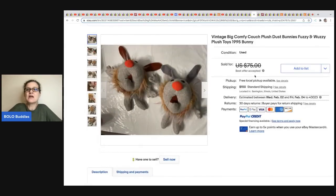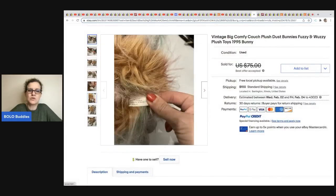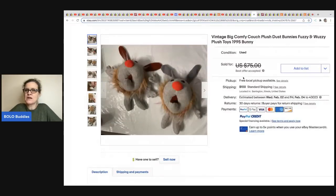The next item comes from It's All Goods — she didn't get back to me with info but I wanted to show you this: Big Comfy Couch items. It was a TV series and these items are harder to find. Check the tag — if you see it, look it up. These are plush Dust Bunnies — Fuzzy and Wuzzy — from 1995.